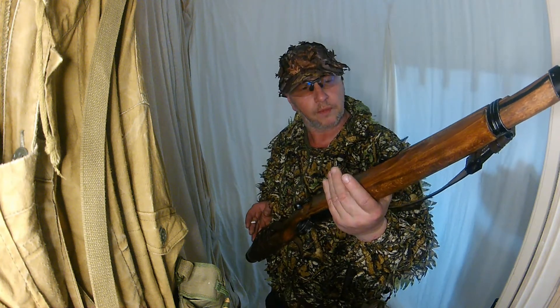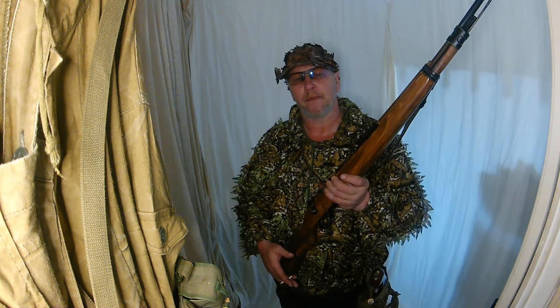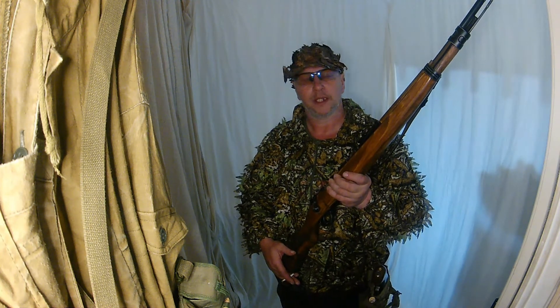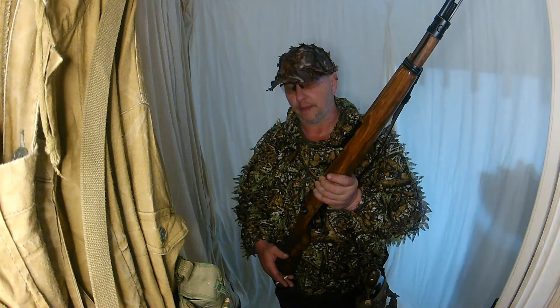Thank you, Mr. Green. I am over the freaking moon. I'm also looking to get hold of an MP5 — a pull-back version if I can find one. If anyone has any clues out there, let me know in the comments.